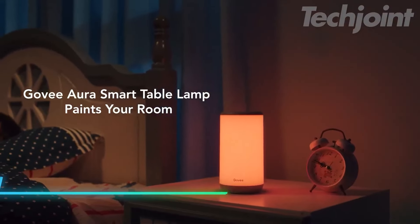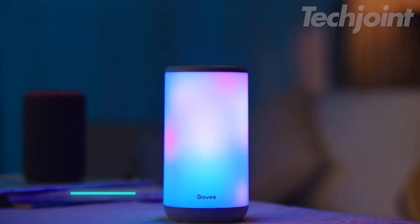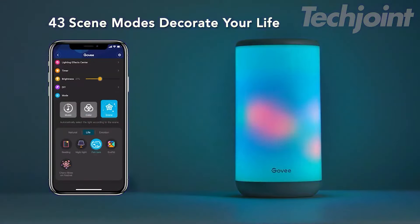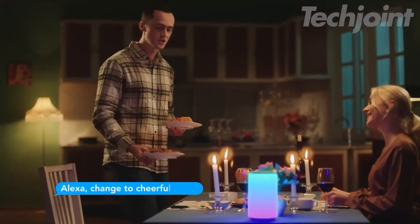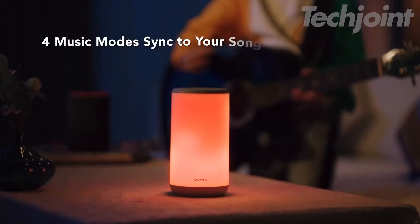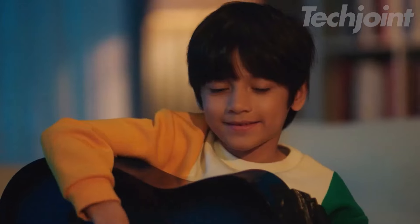This smart lamp transforms your space with customizable lighting. You can create your own effects using DIY mode or choose from 43 scene modes for various occasions. It connects with Alexa and Google Assistant for voice control, adding convenience to your routine. You can sync it with music, making it dance to the beat, which energizes any atmosphere.